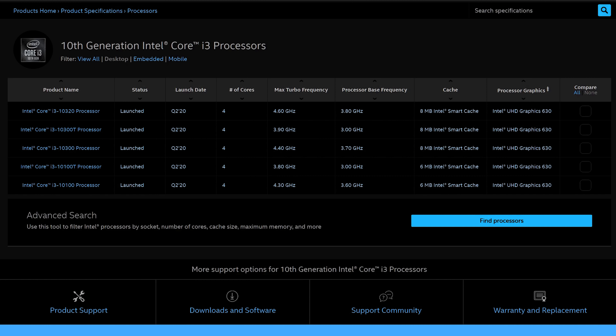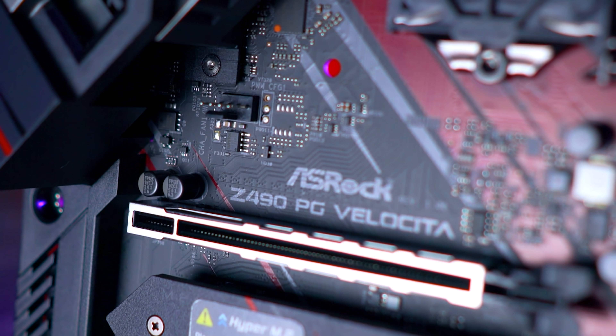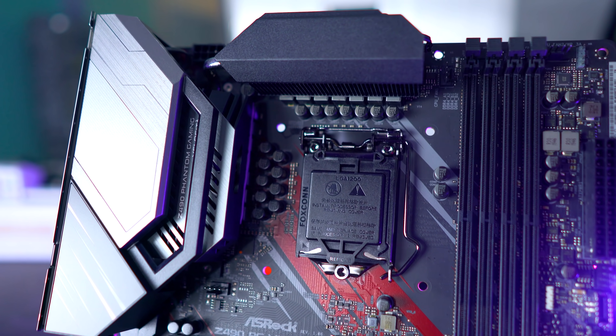2019 was definitely the year of AMD for CPUs, where they came in with their competitive pricing, IPC increases, and extra cores and threads, which Intel didn't have an answer to until now. We fast forward to May 2020 and we've got 24 new CPUs coming out on the desktop from Intel. Today we're going to discuss these and also the new features coming with the Z490 chipset on the new LGA-1200 socket, as well as my favorite picks from this CPU lineup.